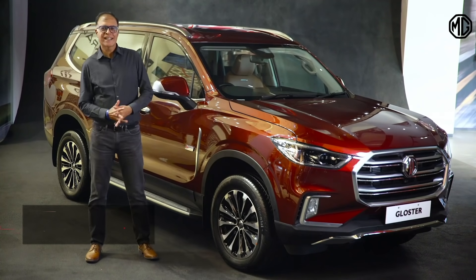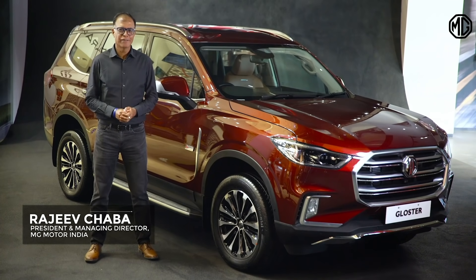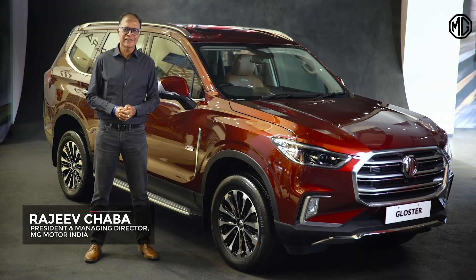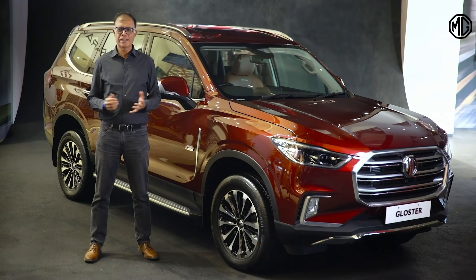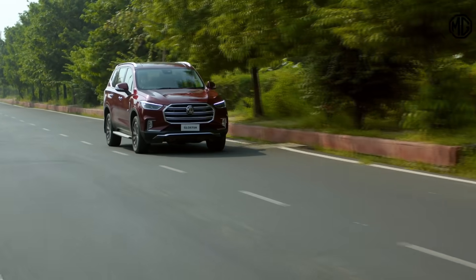Our journey in India started with the first internet SUV, the MG Hector. Followed by India's first pure electric internet SUV, the MG ZS EV. And today we bring MG Gloster, India's first autonomous Level 1 premium SUV.